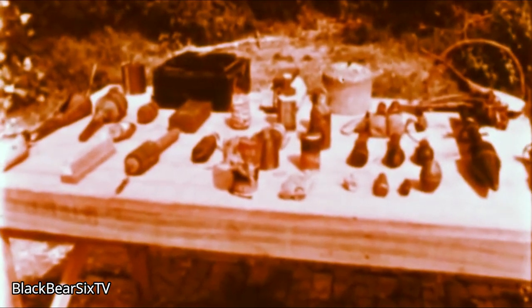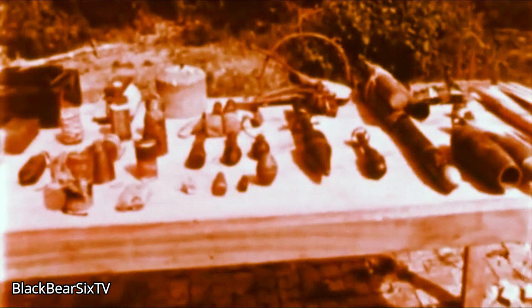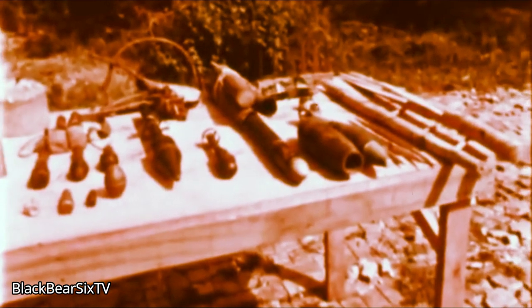These are some of the explosive devices the VC plant as mines and set as booby traps. Good use is made of our own equipment, even our trash. Many of their devices are homemade. They all kill.